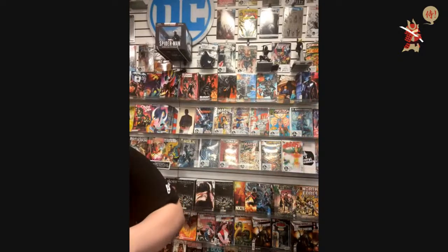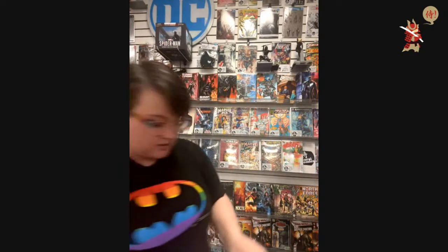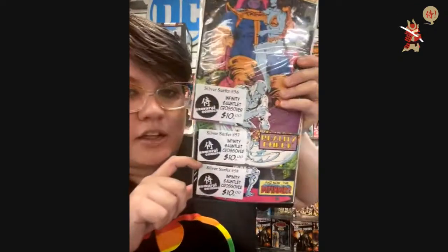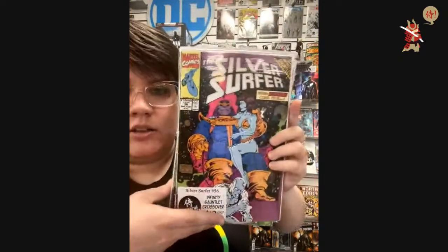I'm going to show all of these — they're all $10. They're all Infinity Gauntlet crossovers. Silver Surfer 56, 57, and 58 — $10 a piece. 56, 57, 58 — all $10. All crossover with Infinity Gauntlet.